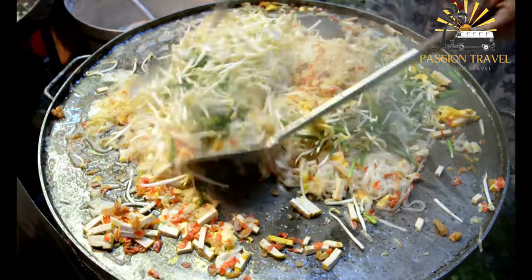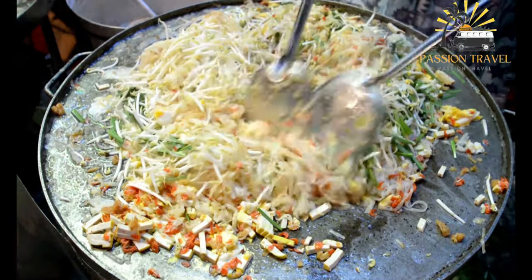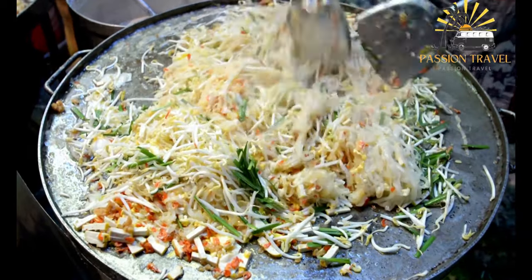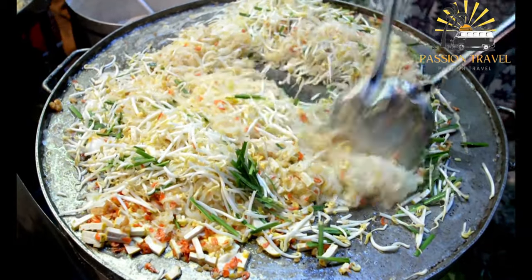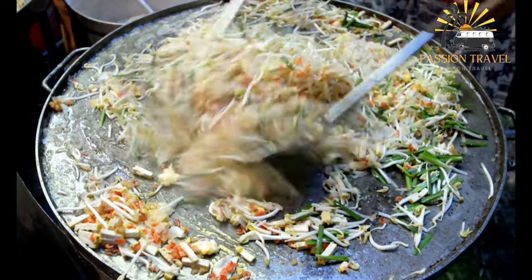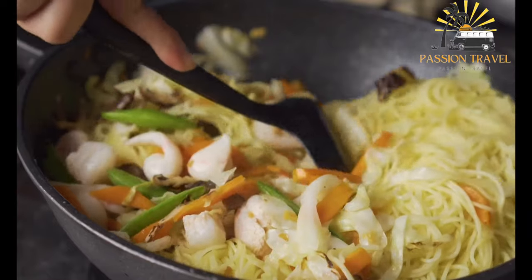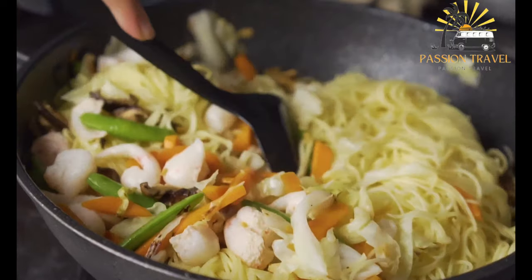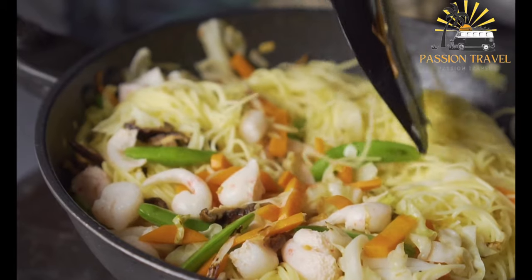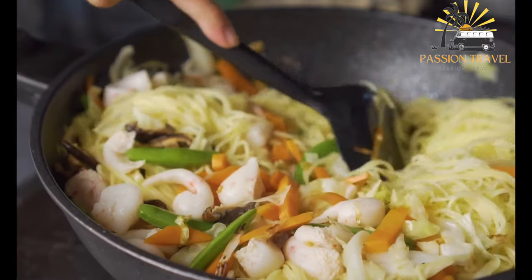Char Kway Teow is a popular stir-fried noodle dish commonly found in Malaysia, Singapore, Indonesia, and other Southeast Asian countries. The dish consists of flat rice noodles stir-fried with a variety of ingredients including soy sauce, chili, shrimp paste, bean sprouts, cockles, Chinese sausage, and sometimes egg. The name literally translates to 'stir-fried rice cake strips' in Hokkien, a Chinese dialect commonly spoken in Southeast Asia. The dish is believed to have originated in the coastal regions of Southeast Asia, where it was often sold by street vendors and fishermen.